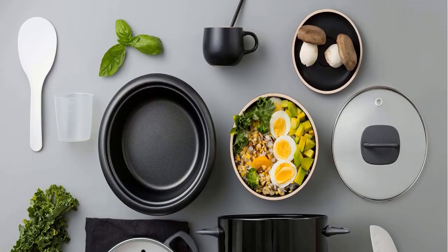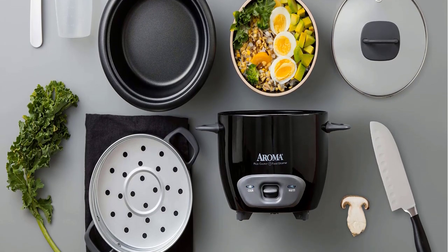Advantages: Tough and durable. Looks great. Dishwasher safe. Easy to use.